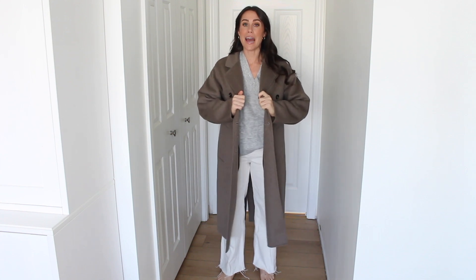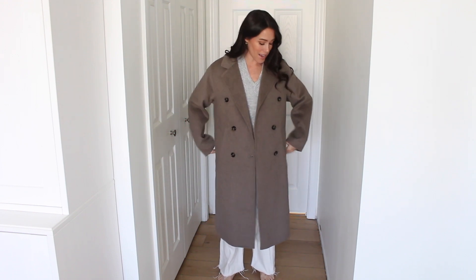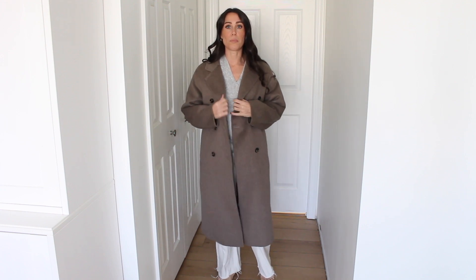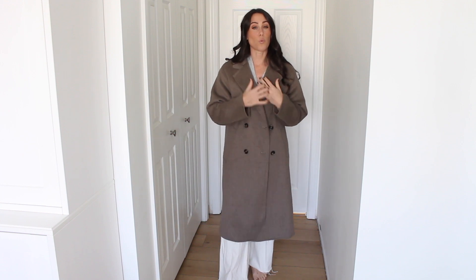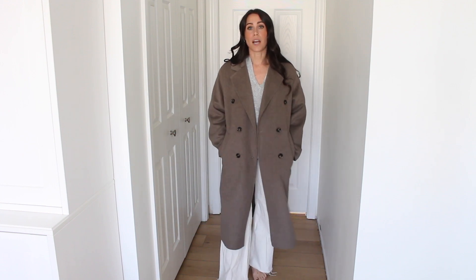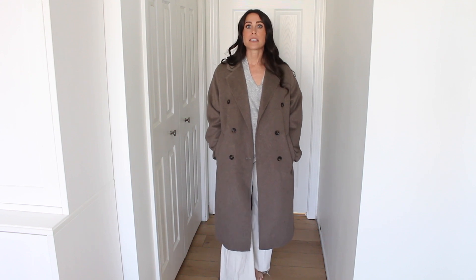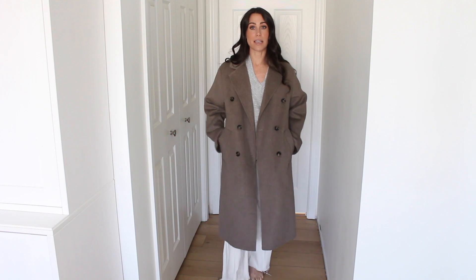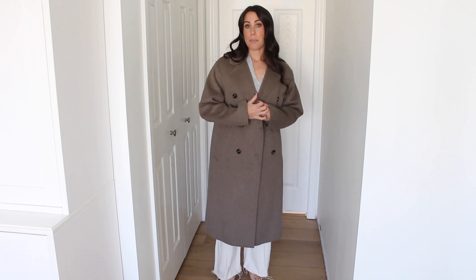Next up is a coat I shared in my last Mango try-on. It is so beautiful — it feels like a designer coat but it is not a designer price tag. It is just so nicely made. It is a wool blend in a beautiful color. This one is not lined, so it's a little thinner, but because it's a wool blend it definitely gives warmth and weight. It feels so fancy. Size-wise, size down — it runs very big. I got an extra small and I have plenty of room for thick layers.